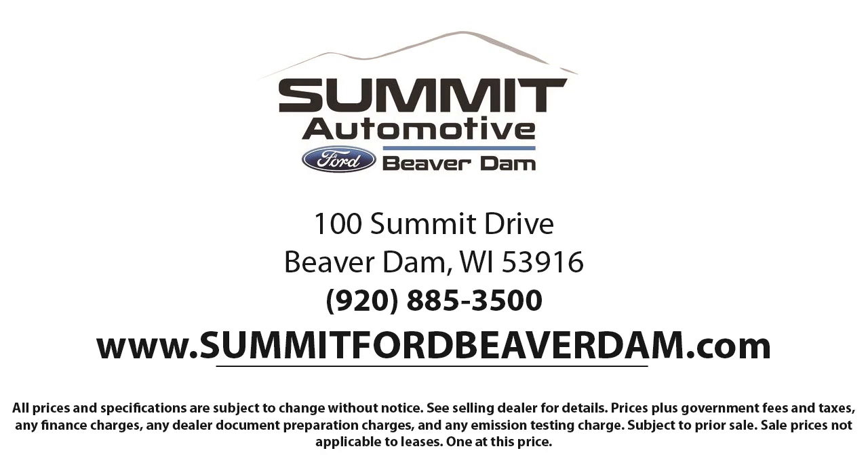Every vehicle goes through our detailed quality inspection before being made available on the lot, so you can buy with confidence here at Summit Ford. Our friendly and knowledgeable staff is here to ensure you get exactly what you want in your new vehicle. Here at Summit Ford, we always strive to deliver a first-class car shopping experience, and we'll show you how much you mean to us as our valued customer.